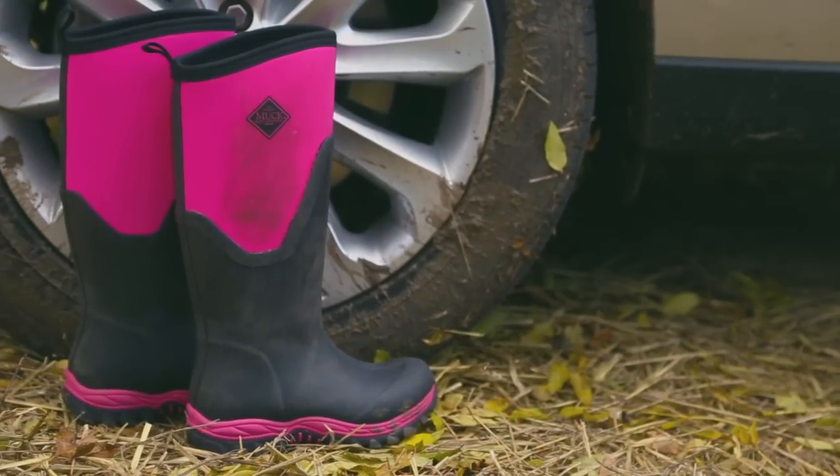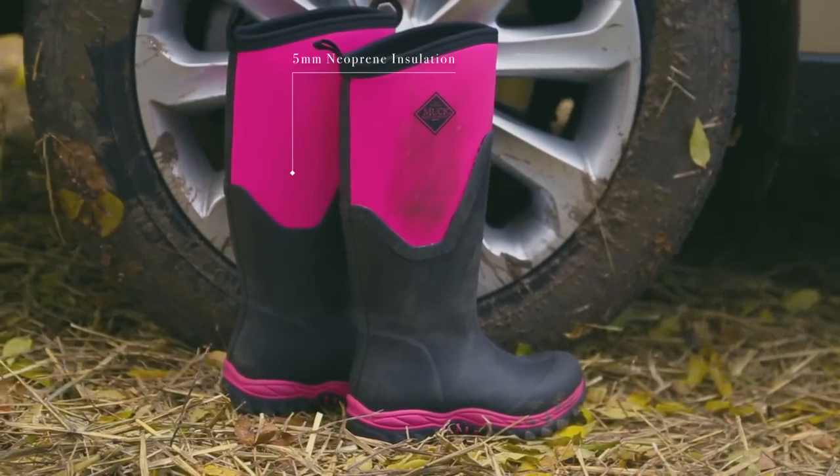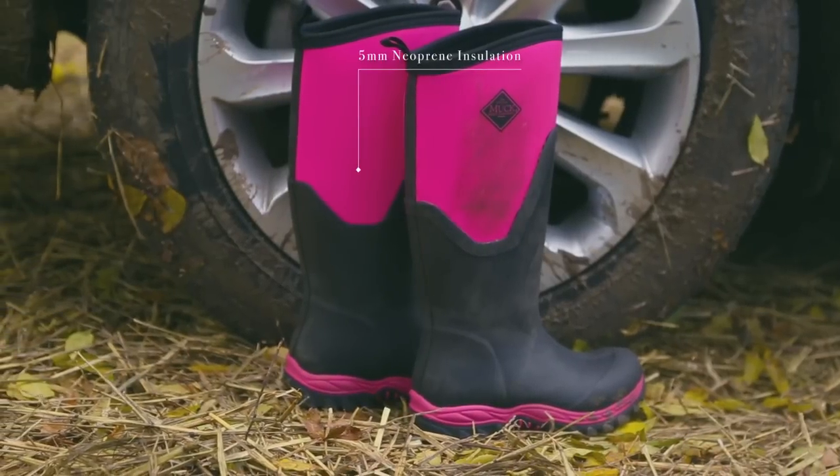The Arctic Sport 2 is an extreme condition sport boot and has been upgraded for improved warmth, comfort and durability. For women that love the outdoors, these wellies are insulated with five millimeters of neoprene and are lined with fleece to keep your feet toasty in temperatures as low as minus 40 degrees.